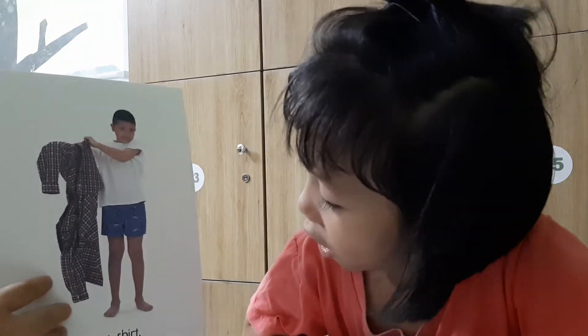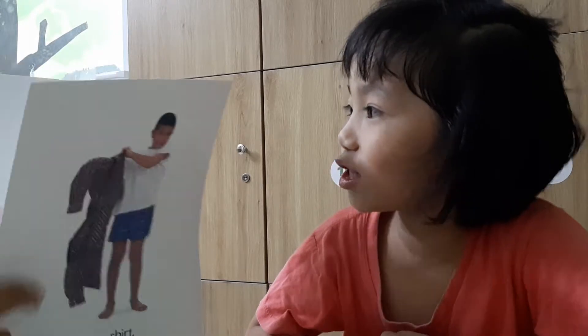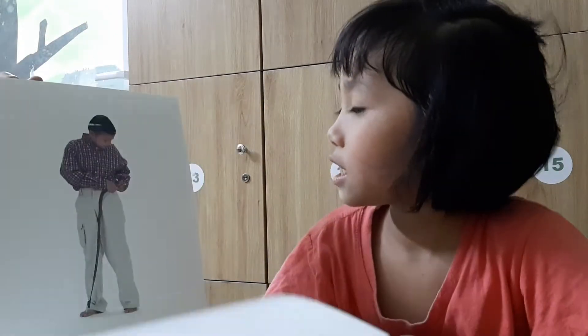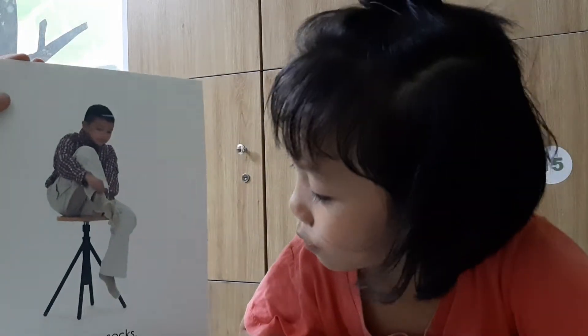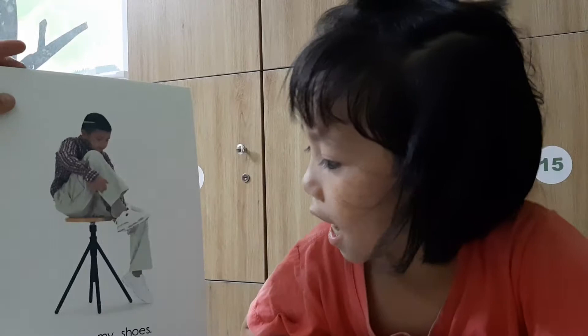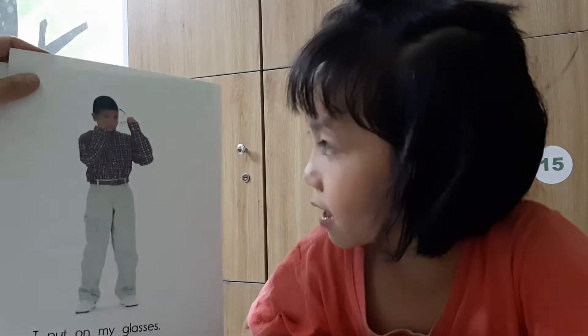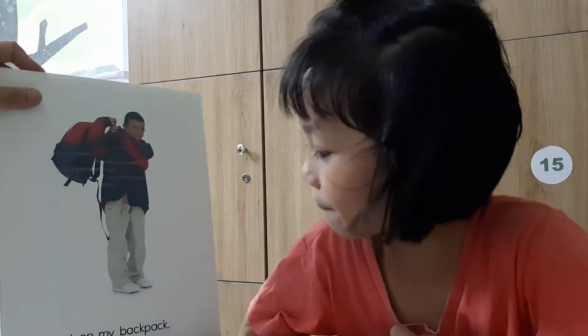I put on my shirt. I put on my pants. Very good. I put on my belt. I put on my socks. I put on my shoes. Very good. I put on my glasses. I put on my jacket. I put on my backpack. Very good.